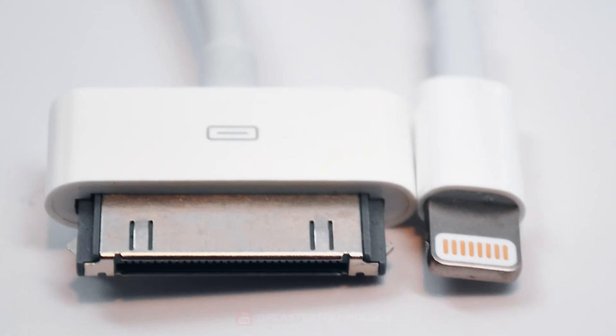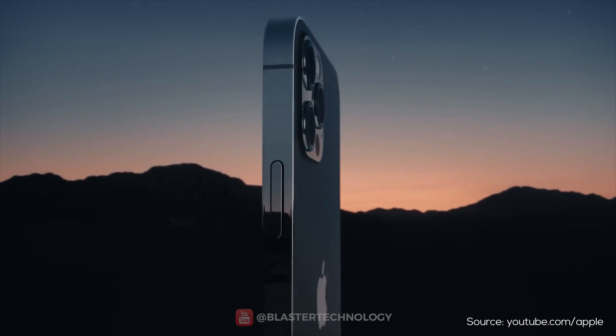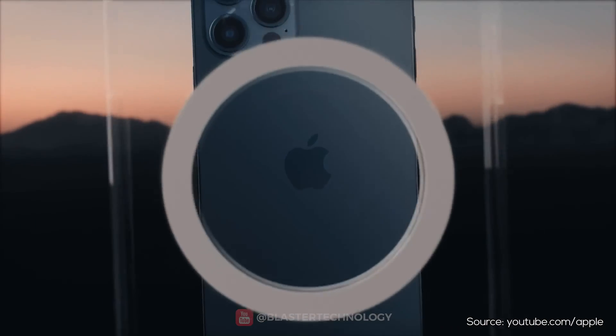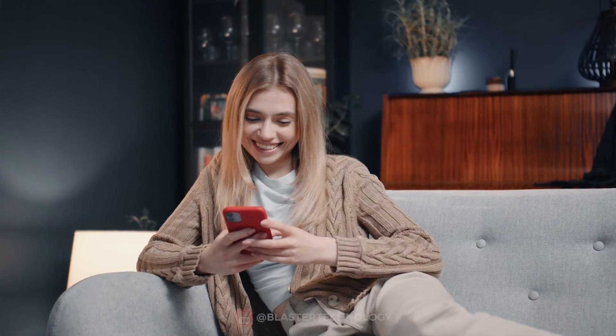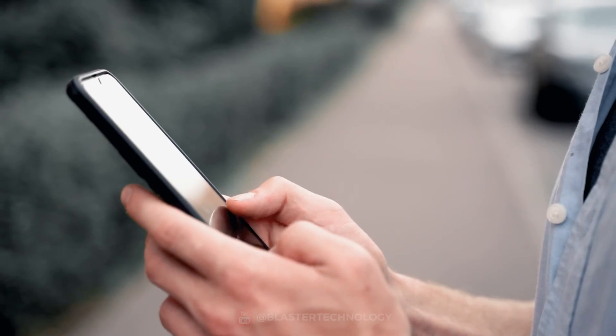In conclusion, the evolution of iPhone cables and charging ports reflects Apple's vision to create simple, elegant, and high-performance products, but also its tendency to impose its own standards and solutions at the expense of universal ones. This can be appreciated or criticized by users depending on their preferences and needs. What do you think?